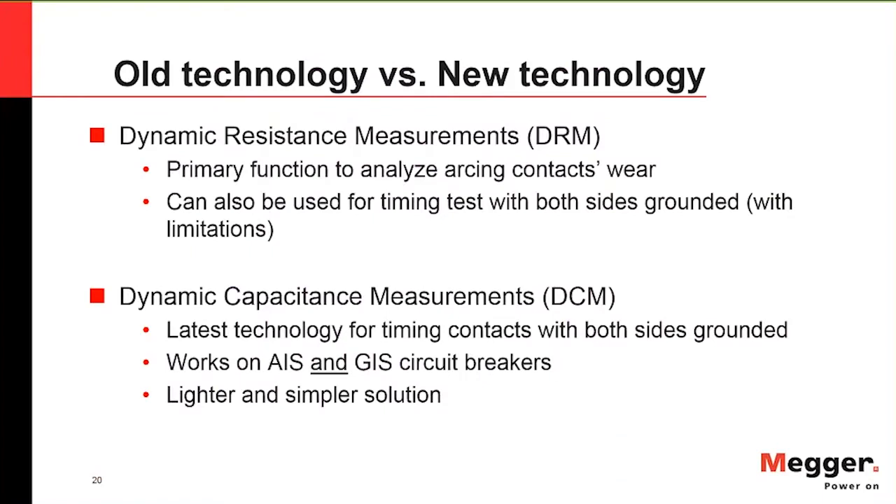Now we understand why to use dual ground technology. Let's look at the older technology — DRM, or dynamic resistance measurement — and then the newer dynamic capacitance measurement. DRM's primary function is to analyze the wear of arcing contacts in SF6 circuit breakers, but it can also be used for timing with both sides grounded, with some limitations. DCM technology is the latest method for timing contacts with both sides grounded and works on both air-insulated substations and gas-insulated switchgear.